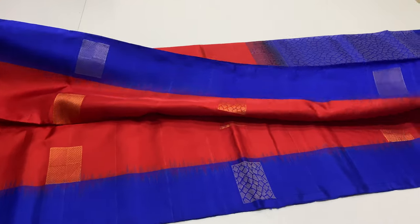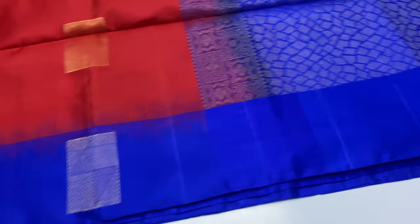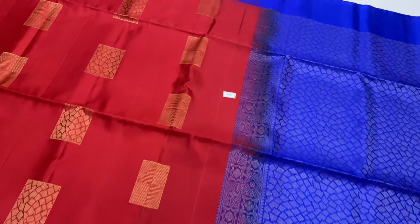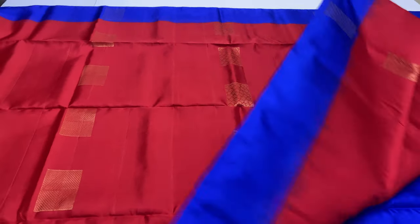Premium quality saris, handloom made, 305 saris. We attach silk mark label. Warp and weft, we use pure silk. Plain blouse, 305 saris, we use full and full gold and tested saris.